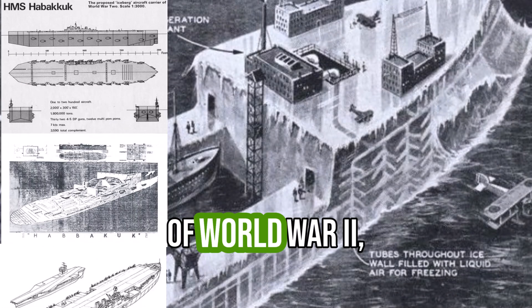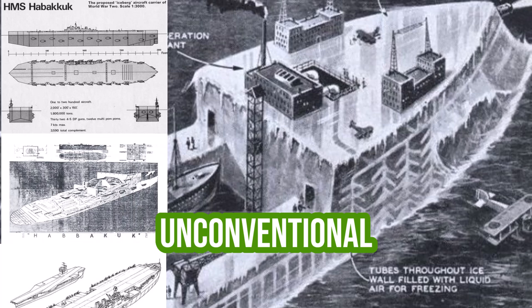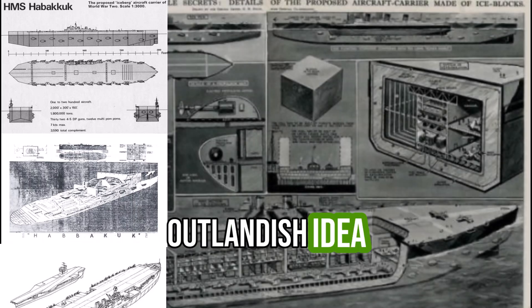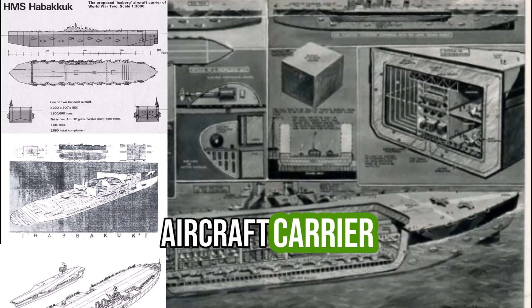During the height of World War II, in a time marked by desperate innovation and unconventional warfare, the British government explored a radical and seemingly outlandish idea: the construction of a gargantuan aircraft carrier made of ice.